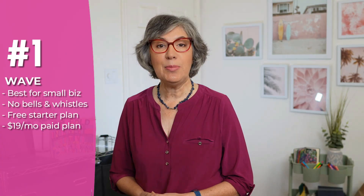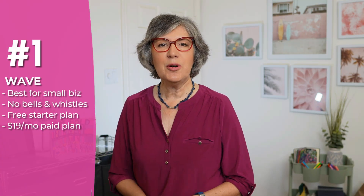Number one: Wave. For a business just starting out, or for micro-businesses, Wave may be all that you need. They've got a free starter plan with limited features, plus a paid plan at $19 a month. It doesn't have a lot of bells and whistles, but for basic bookkeeping it gets the job done. In fact, I use it for one of my small businesses.